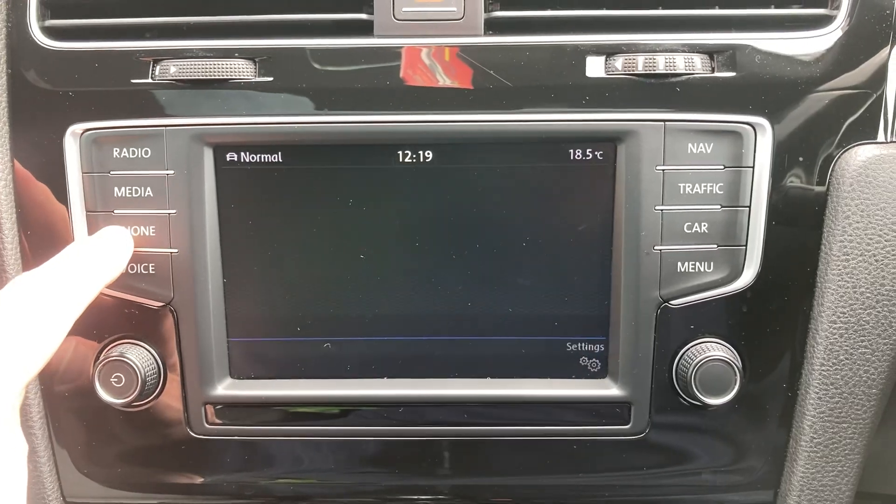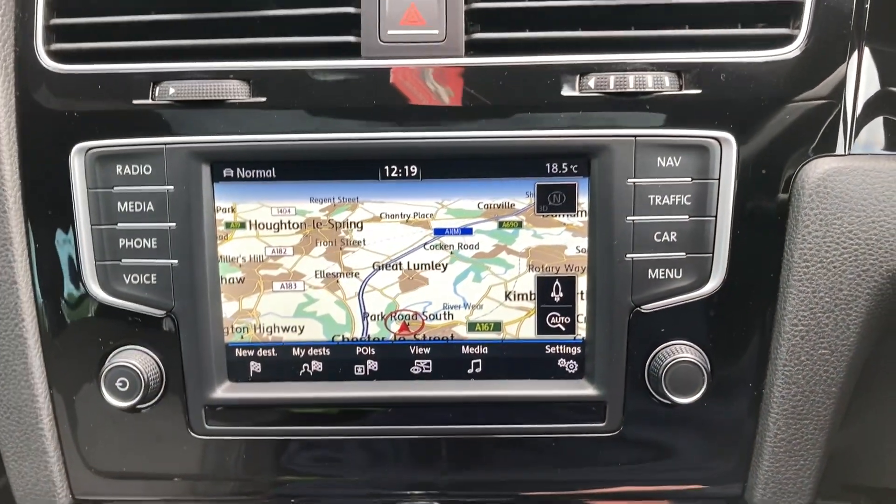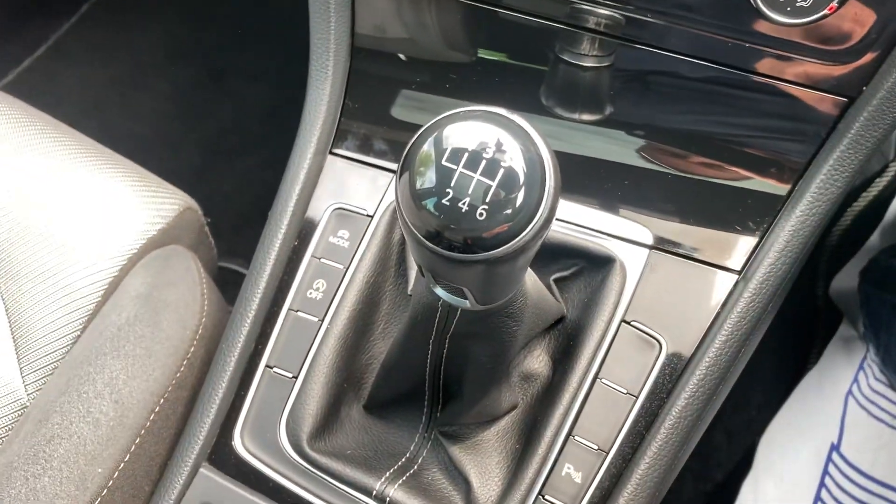Media when your phone's paired in, same for your Bluetooth, got satellite navigation, air conditioning.